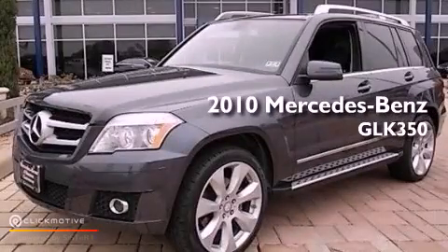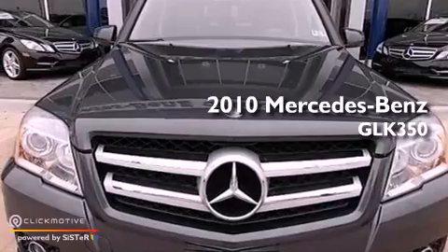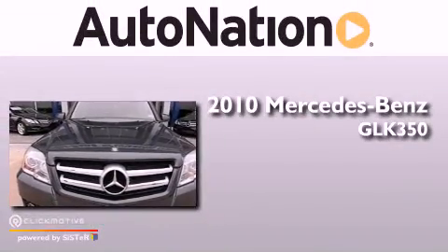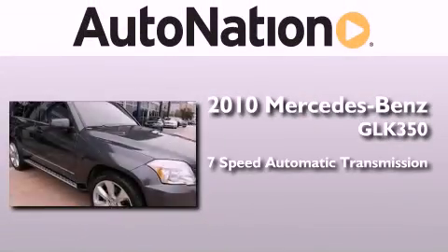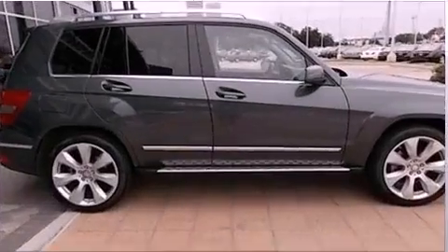This is a certified pre-owned 2010 Mercedes-Benz GLK 350. This crossover has a 7-speed automatic transmission, a 3.5-liter V6, and all-wheel drive.